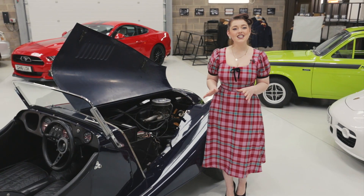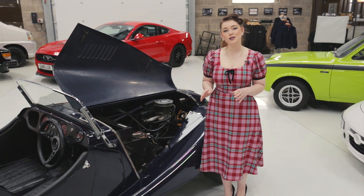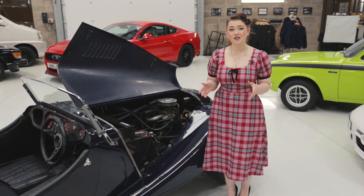Fitted with a 1600cc Ford engine and 4-speed manual gearbox, this handmade sports car offers the very best for its driver.